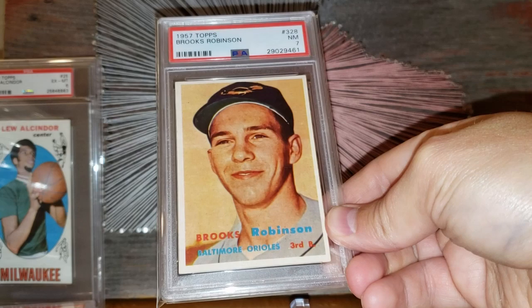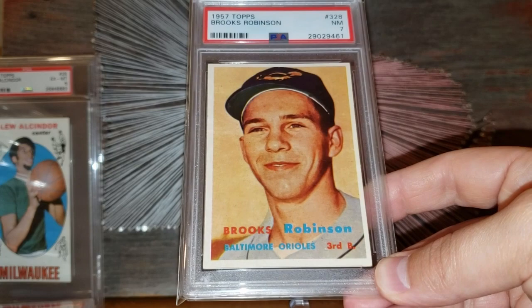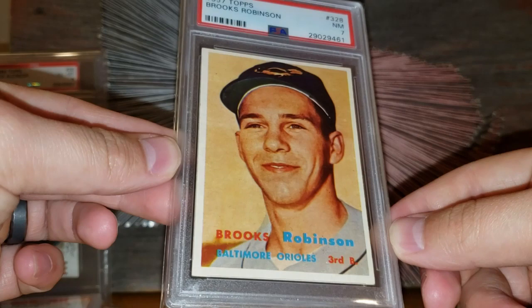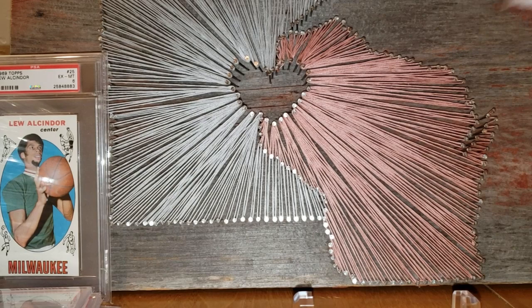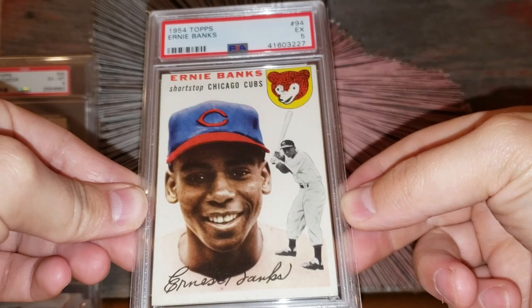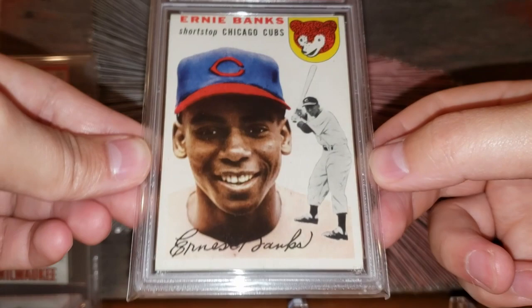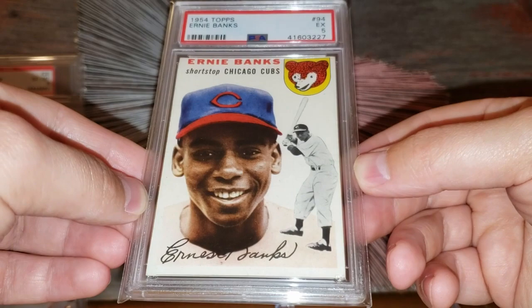Number 24: the 1957 Topps Brooks Robinson rookie card, graded a 7. One of the first higher-end cards I got when I first got back into baseball. In this grade you can probably get it in the $850 range — pretty crisp looking, just slightly off-center left to right. Number 23: the 1954 Topps Ernie Banks rookie card. Also in that $850 range — nicely centered right to left, maybe slightly off top to bottom. Just a really nice example. I grabbed both this and the Al Kaline from the same seller.